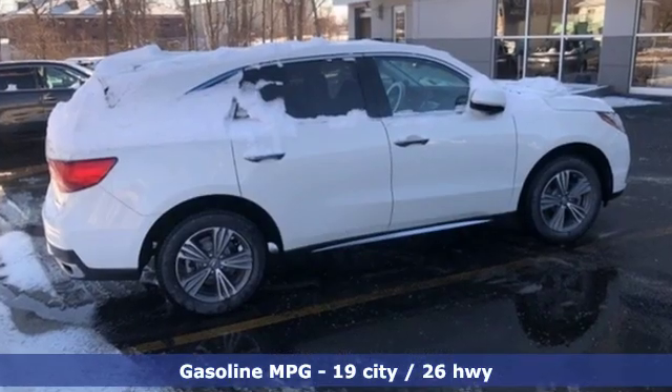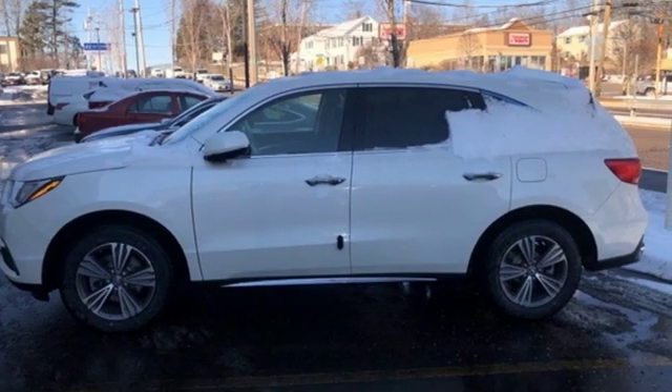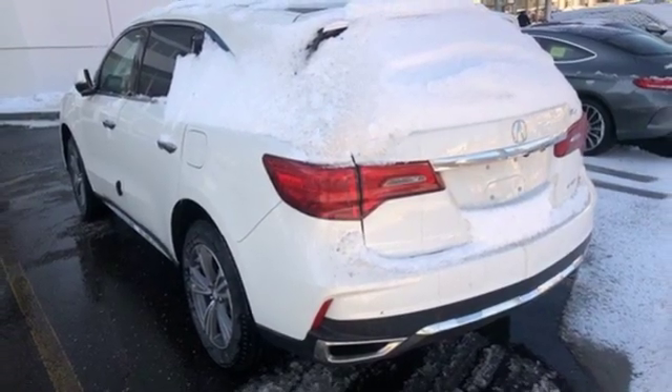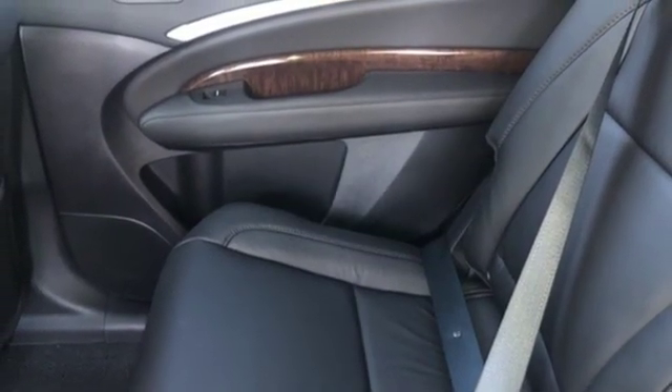V6 engine, gas pressurized shocks, streaming audio, doors and push button start proximity key, front heated leather bucket seats, auto tilt-away steering column, external memory control, wireless phone connectivity, cabin preconditioning, and power heated mirrors.